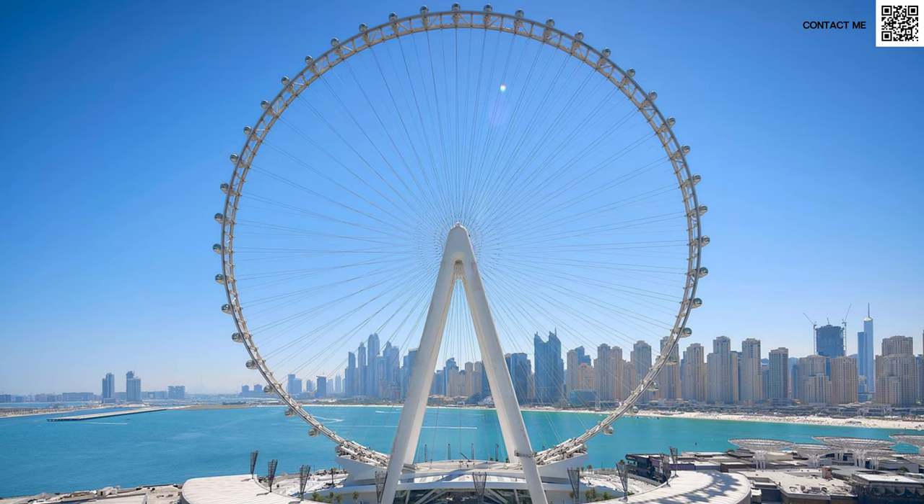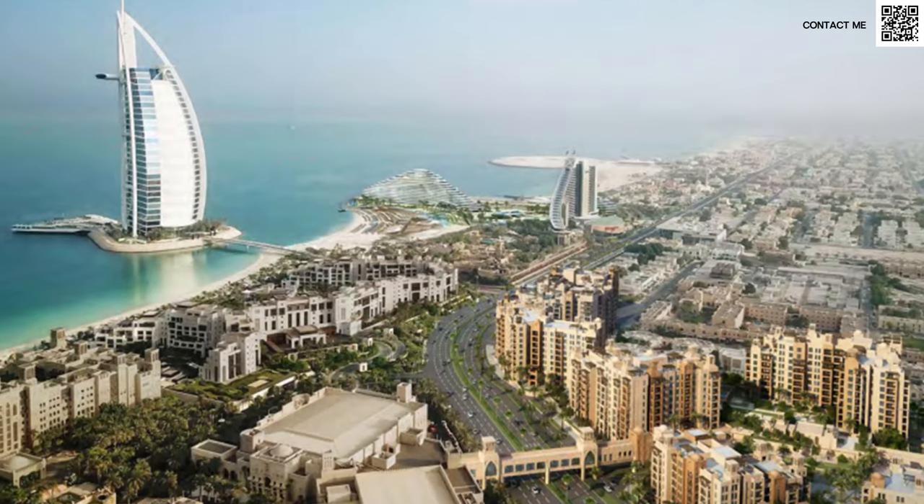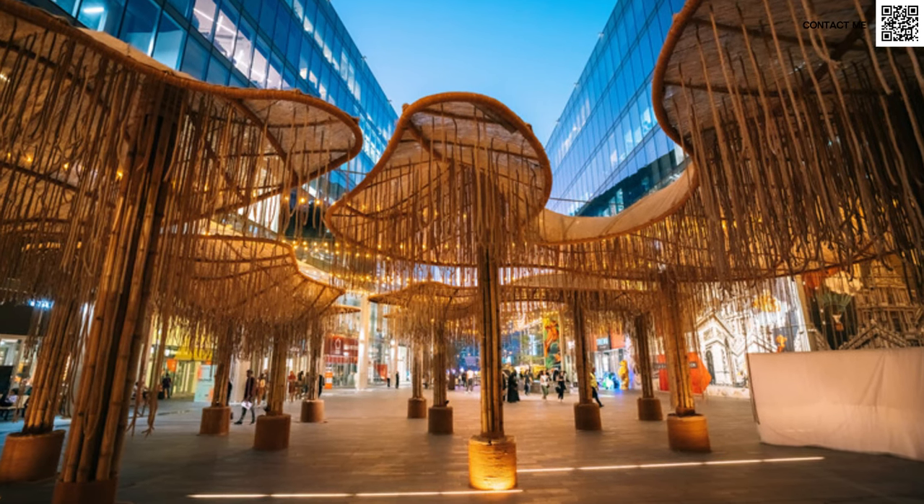Some of their very well-known projects are, of course, Blue Waters Island — world-famous — and in Dubai we have Bulgari Island, Dina Jumeirah Living, Zion District, and of course the very famous, very beloved CityWalk.